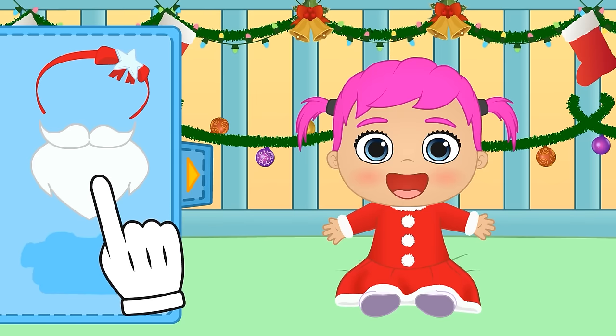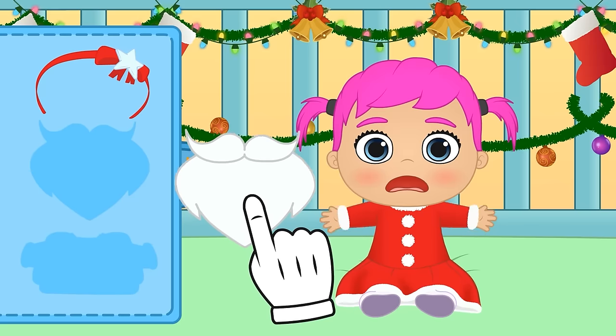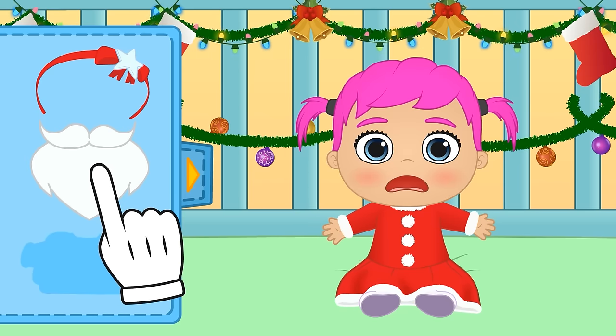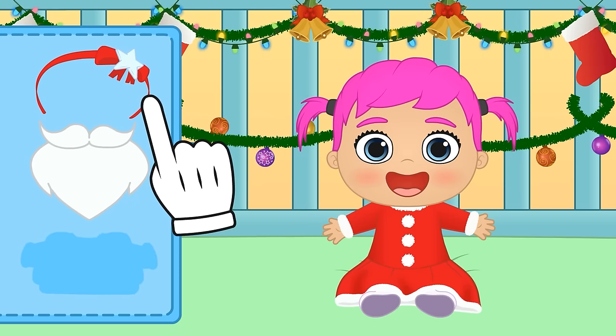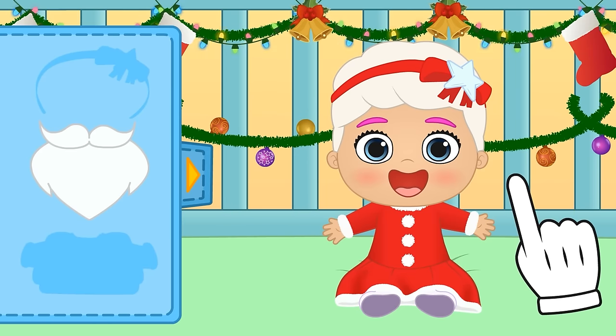But now you're missing the accessories! What's the matter Lily? But of course - that is Santa's beard! But this tiara does belong to you! Wow, you look great Lily! You're Mrs Claus!